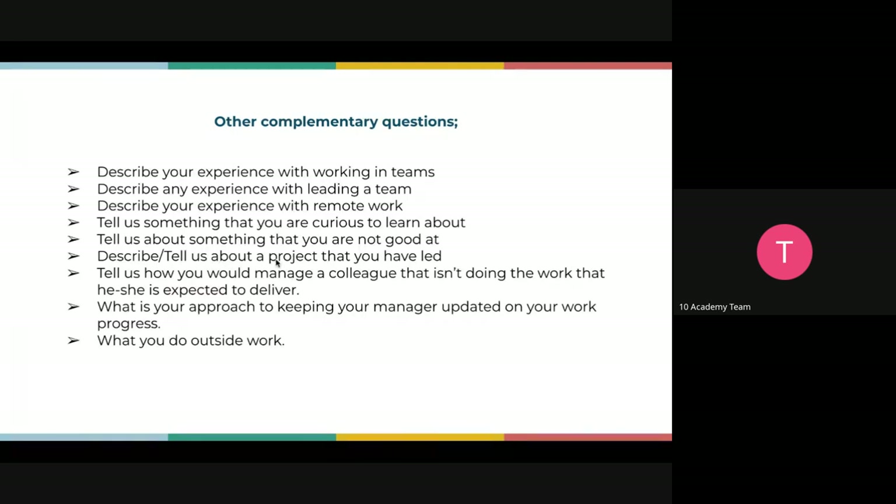They might also ask: describe a project you led, or tell us how you would manage a colleague who isn't delivering the expected work. Again, go back to the career readiness sessions we had — you should have answers there. They might also ask: what is your approach to keeping your manager updated on your work progress? We covered this during different career sessions.